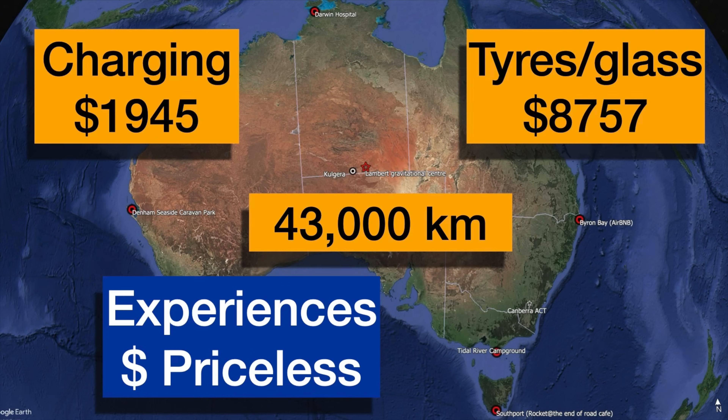Here's the summary for our trip: 43,000 kilometres, $1,945 total spent on charging. As I covered in my previous video, for tires and glass we spent $8,757 — so that certainly made up for the cheap cost of charging. And then of course, all of the experiences, which were priceless.